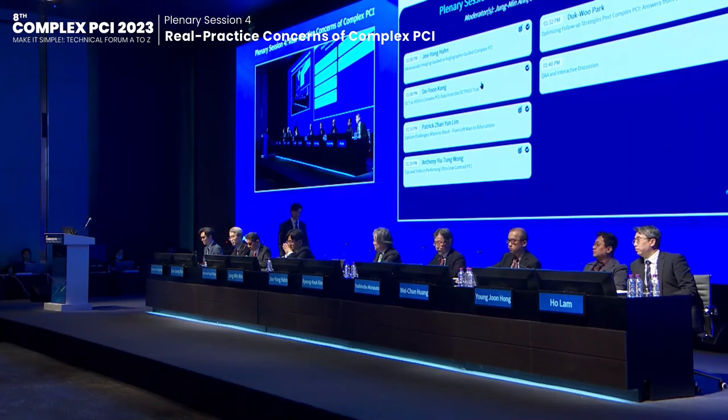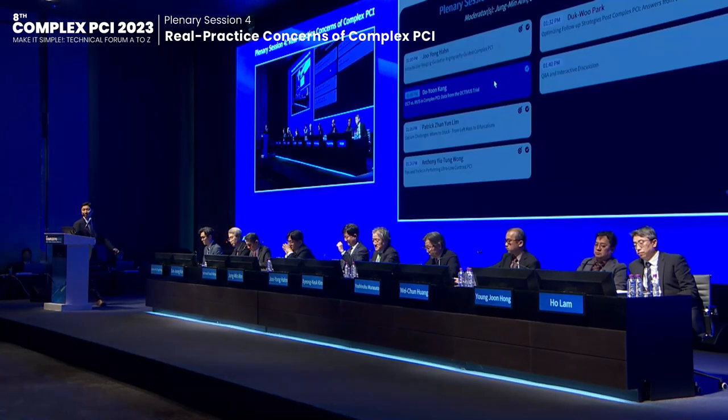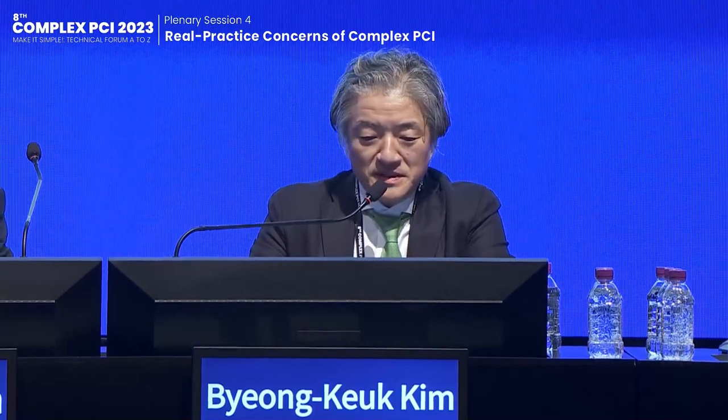Thank you to Joe Hon, congratulations again on the publication of your great trial. The next speaker is Professor Doyong Gang, whose title is OCT or IVUS-guided PCI for complex coronary regions.